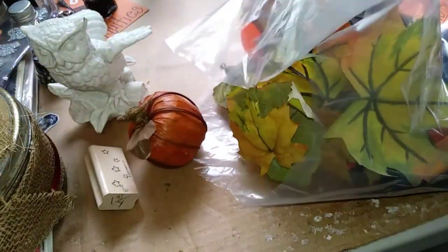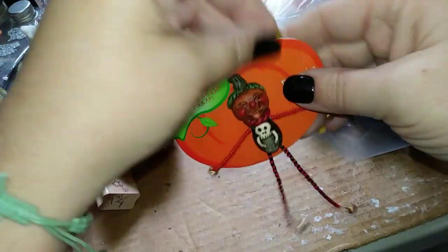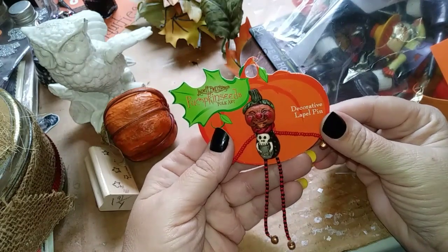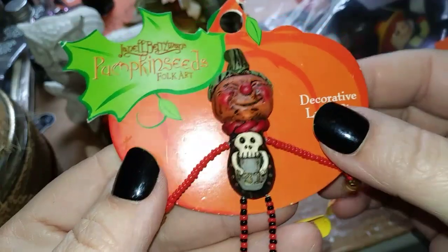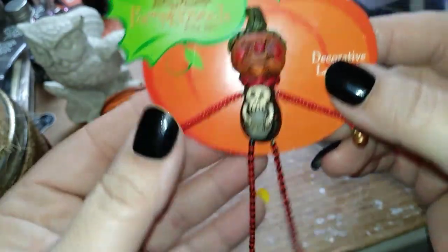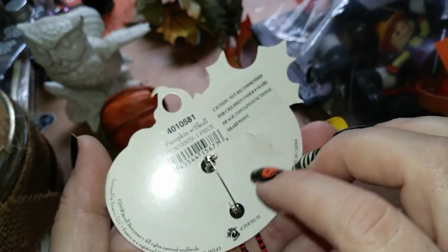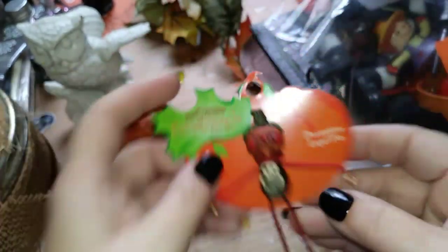The main reason I picked this bag up was for one thing — Janelle Berryman's Pumpkin Seeds Folk Art decorative lapel pin. Look how freaking cute this is — little beaded legs and arms with bells at the bottom. It's a little lapel pin, in Nesco 2008. Oh my gosh, look how cute he is! He was definitely worth $2.91.